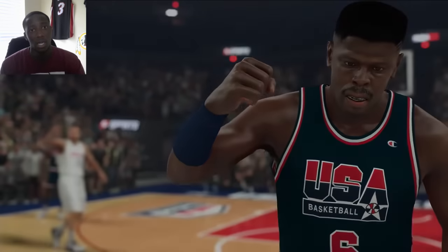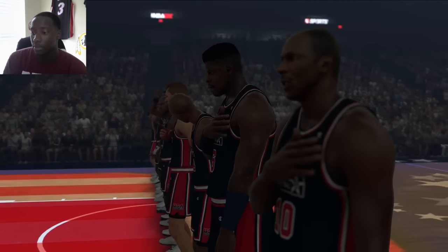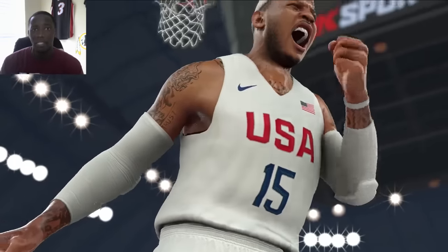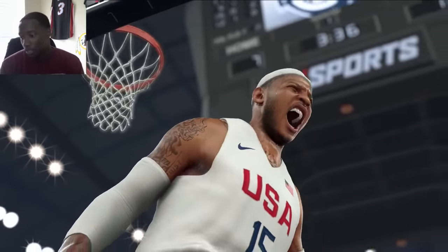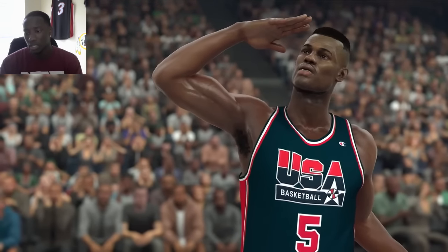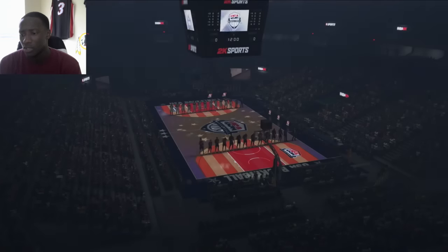The players look pretty much perfect comparing them to their models in previous 2Ks. David Robinson looked a lot slicker and more realistic — he had the flat top. So maybe that means they're going to have more hairstyles in the game, which would be great.